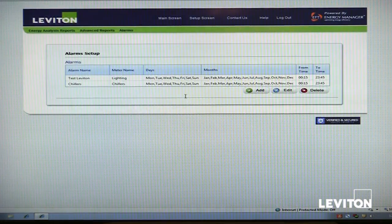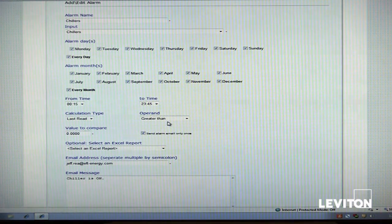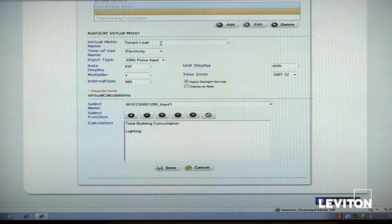Also part of the system is an alarms package, which allows us to set thresholds on any metering point and send email or SMS text message alarms. For instance, we might set an alarm at eighty percent of the peak demand for a given facility, and once we hit that threshold, an email goes out to a user. We can choose which days, which months, certain times of day, what the threshold value is, who receives the email, and what the message says — allowing us to monitor energy proactively rather than waiting for the utility bill. We can also create virtual meters, which allow us to take meter points and perform addition and subtraction, creating a reportable point without a physical meter. For example, total tenant load equals total building consumption minus the lighting load.